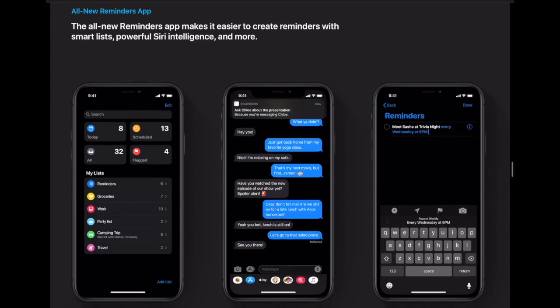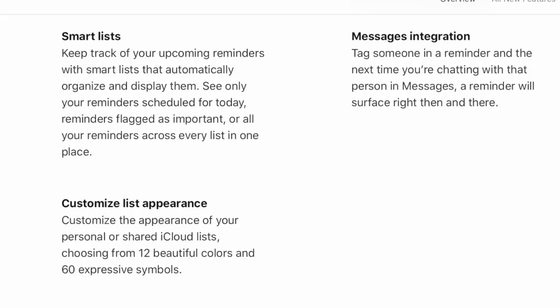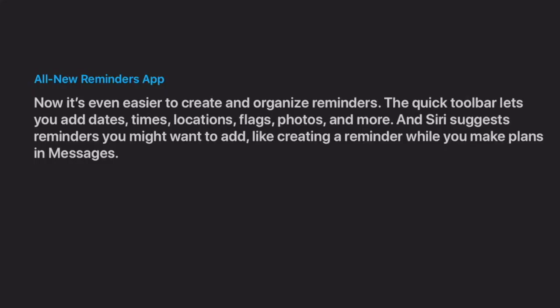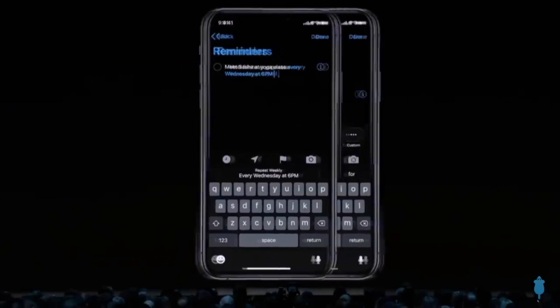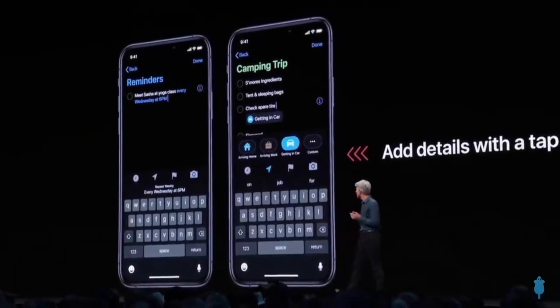The redesigned Reminders app features more powerful and intelligent ways to create, organize, and keep track of reminders. The new Reminders app makes it easier to create reminders with smart lists, powerful Siri intelligence, and more.